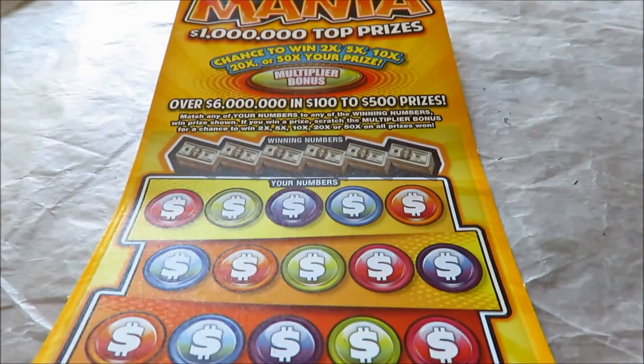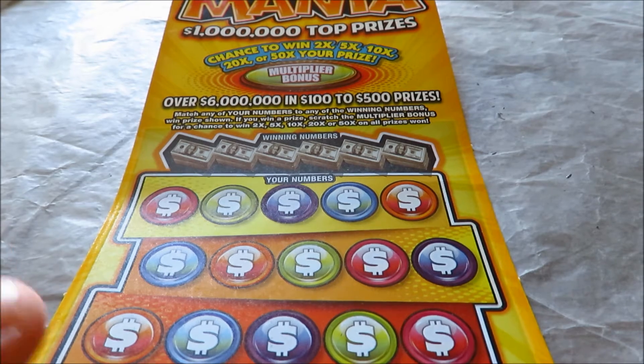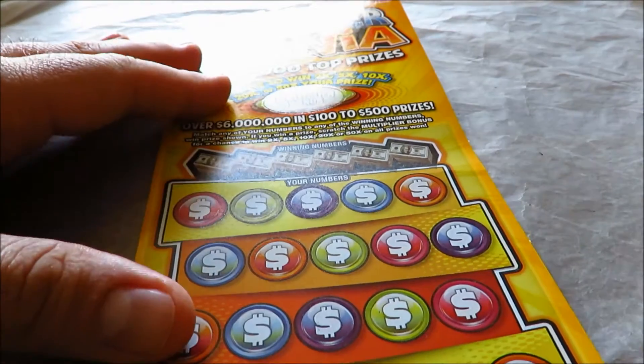Now here is the Multiplier Mania ticket, on which I have not won yet. Very simply, match any numbers and win the prize showing. If I win any amount, I get to scratch the prize — say I win up to two, that's 50 times. This is ticket number 15, right in the middle, so that's not a good sign.